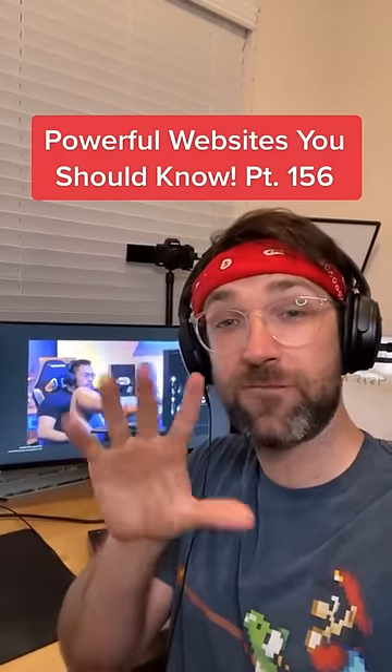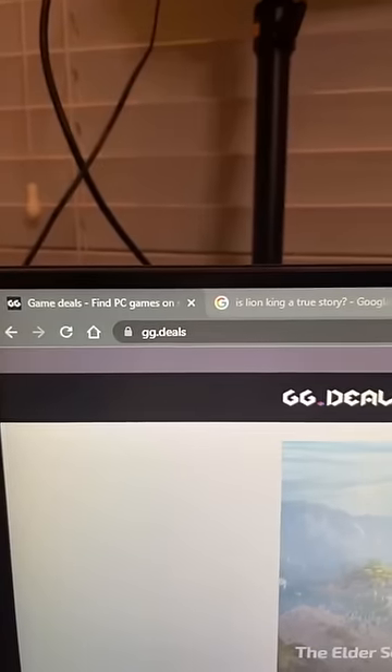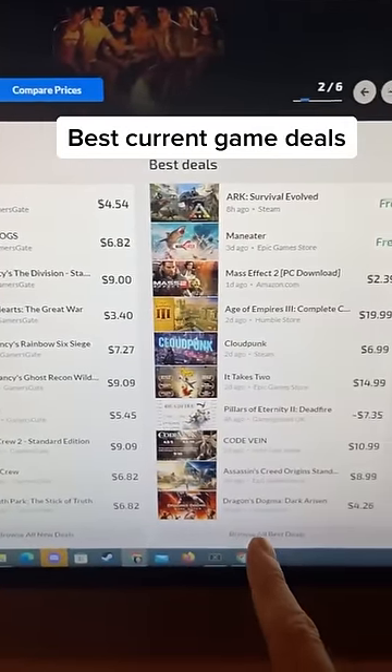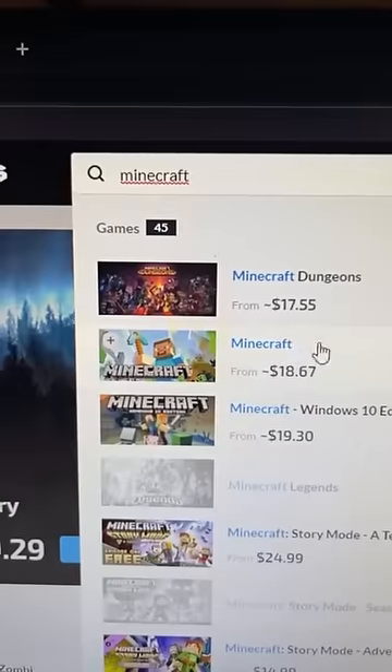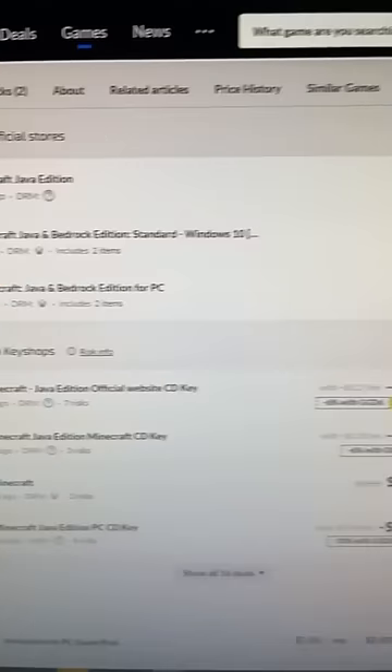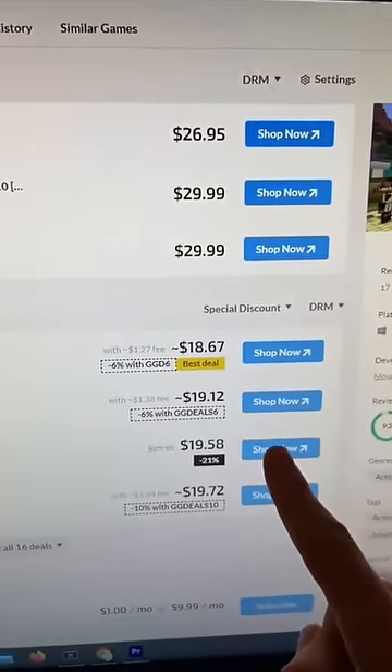Websites You Should Know Part 156. Did you know if you go to this website, it'll tell you all the current best deals you can find on video games. You can even search for a game — I'm going to do Minecraft — and it'll tell you all the places that you can buy it and the prices so you can get the best deal possible.